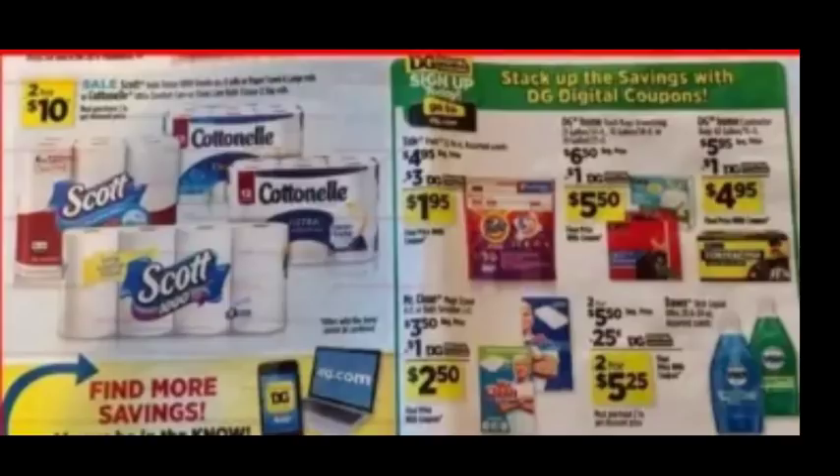We currently have an instant savings: spend $15, save $3 on Cottonelle and Scott. That instant savings ends on the 21st, which is why we'll be doing this deal on the 21st. We'll have this in our Saturday breakdown. Moving over to Tide Pods — regular price is $4.95, with a $3 digital coupon making it $1.95. Mr. Clean is regular priced at $3.50, with a $1 digital coupon making it $2.50.